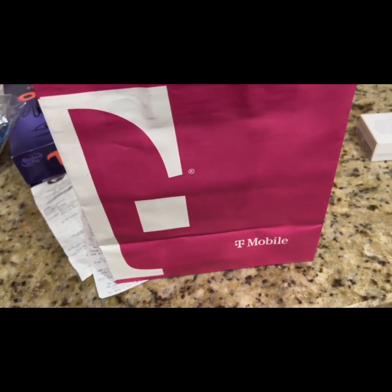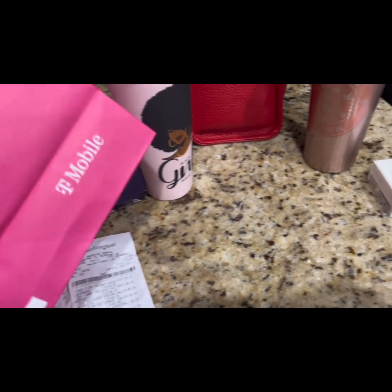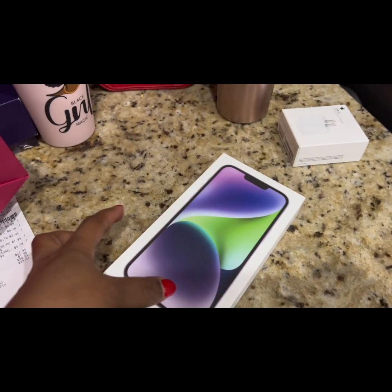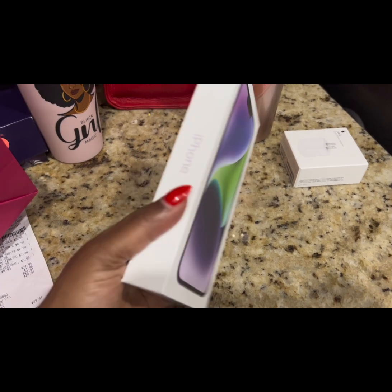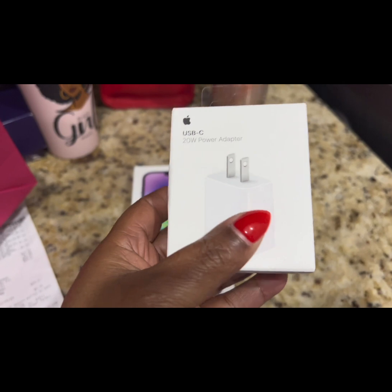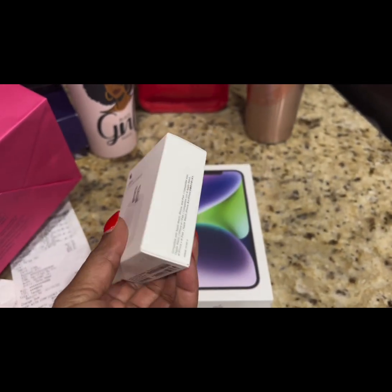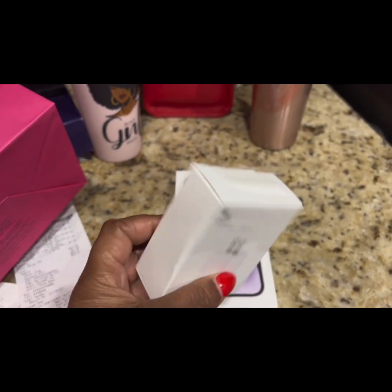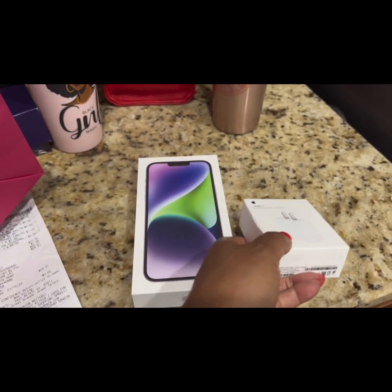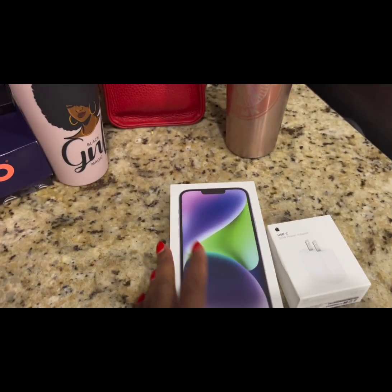Hey you guys, I just came back from T-Mobile and I did go ahead and upgrade my phone. I got the iPhone 14 Plus in purple — it is super cute. I also got a clear case. Did y'all know that iPhones no longer give you the charging block? You have to buy your own separate block. I did get a screen protector and a case as a promotional deal though.